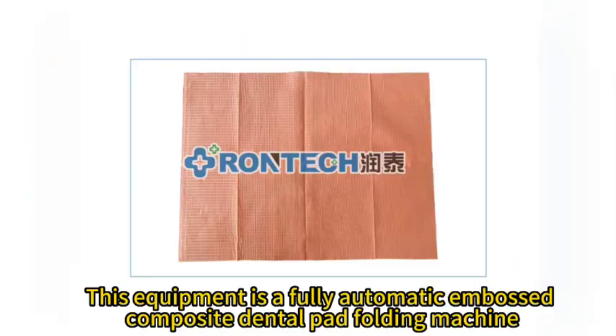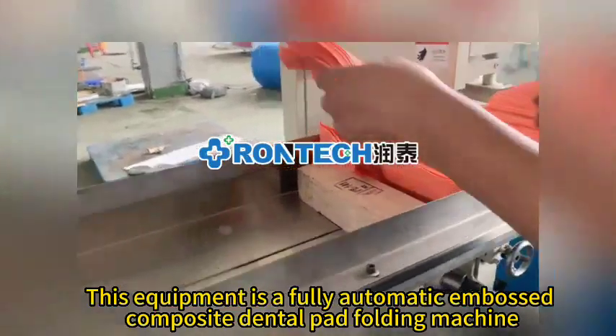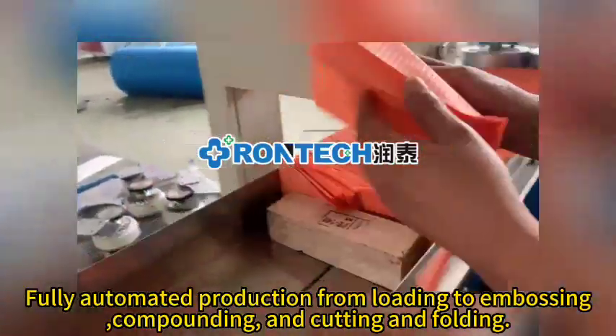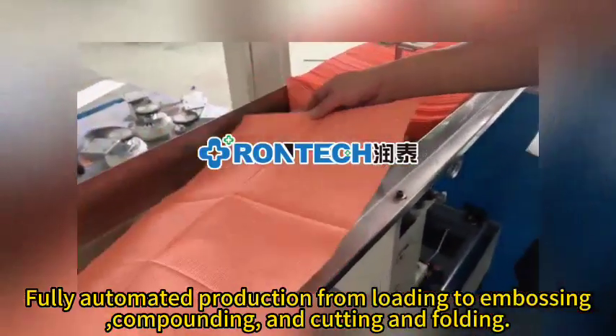This equipment is a fully automatic embossed composite dental pad folding machine. Fully automated production from loading to embossing, compounding, and cutting and folding.